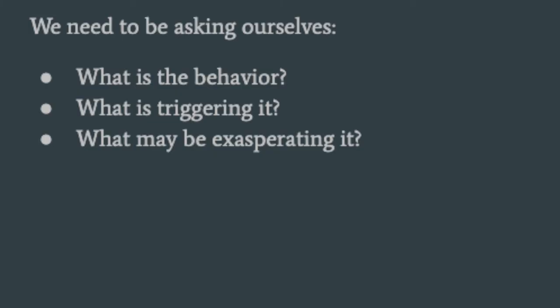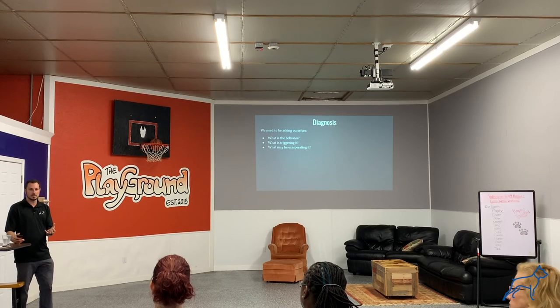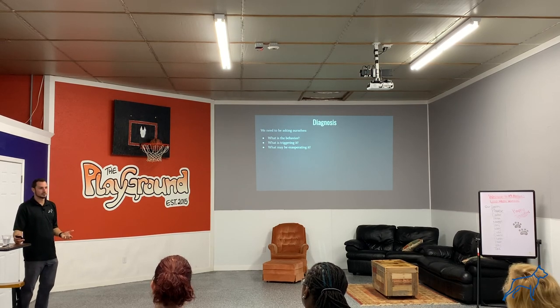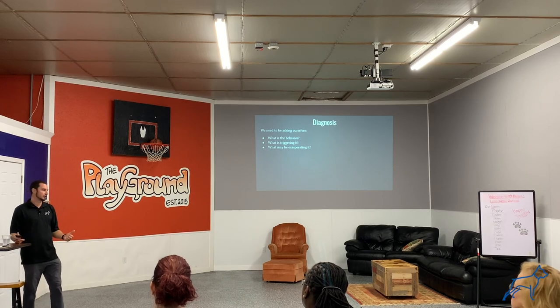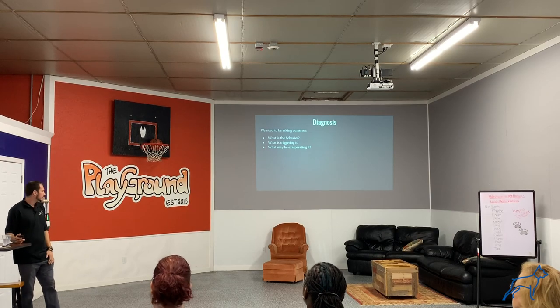Take note of those three questions and plug your dog into them. As we get into applied behavior analysis, we're going to want to understand what behavior we want to be changing — you have to identify that. Then we can figure out how we're going to replace that behavior and what we're going to replace it with. That's a very good approach to a dog training plan, instead of just correcting the dog. We figure out: what are they doing, how can we replace it, and what do we want to replace it with.